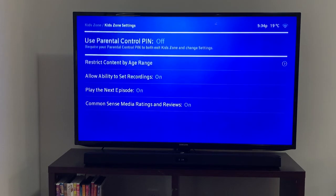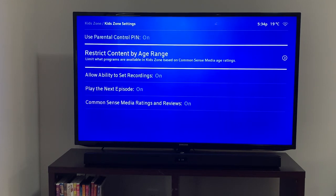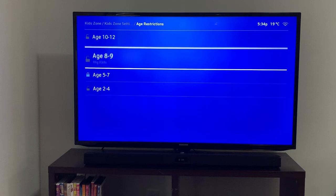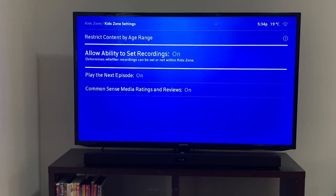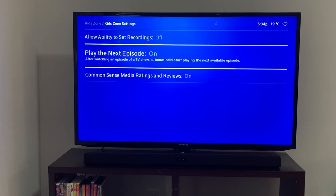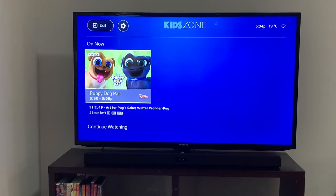Back in here, we're going to use the parental pin — now it's on. Content by age range: my daughter is about to turn six so that falls perfectly there. We'll go back and she doesn't need to record. We'll leave the episodes and the reviews on, and we'll go back into Helix.